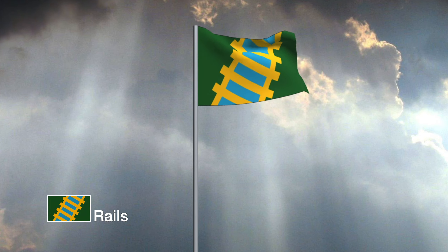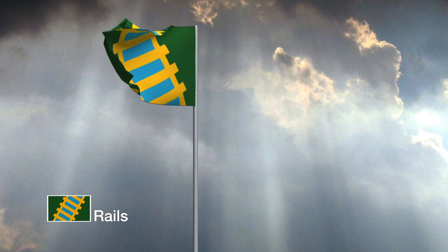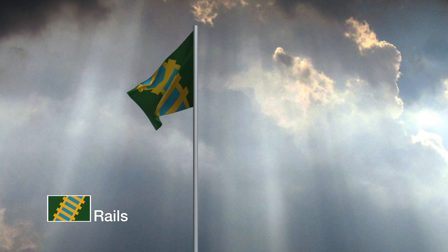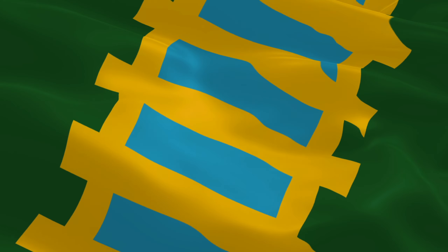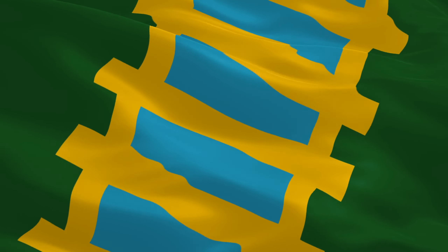Inspired by Hyattsville's history with the turnpike, railroad and streetcar, this flag highlights the city's history of rails and its future of connectivity. Incorporating yellow and green to represent the city's flora and its focus on environmental consciousness, the blue spaces between the tracks are symbolic of the Anacostia River.